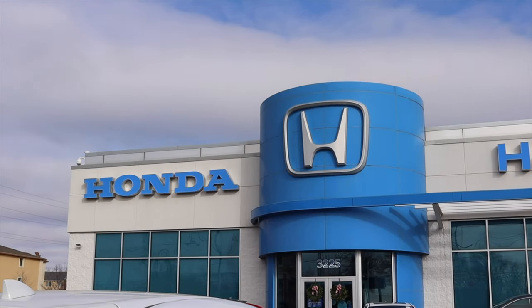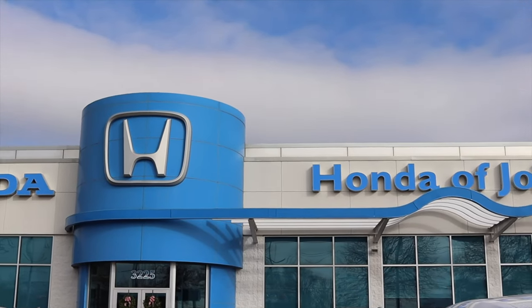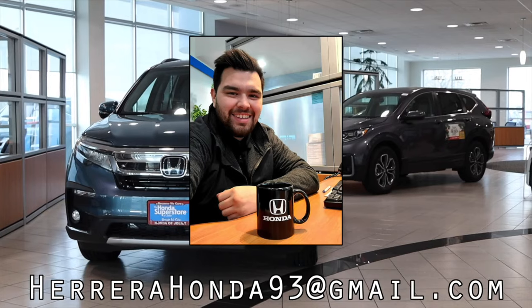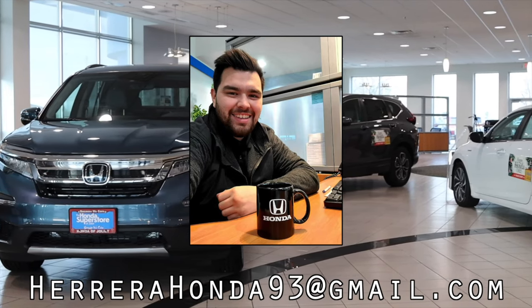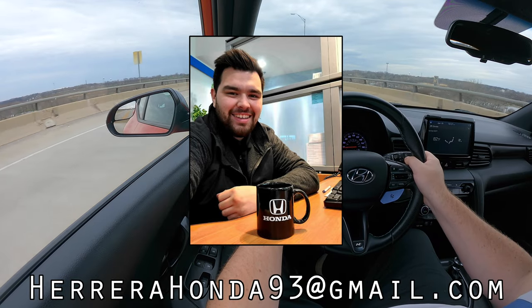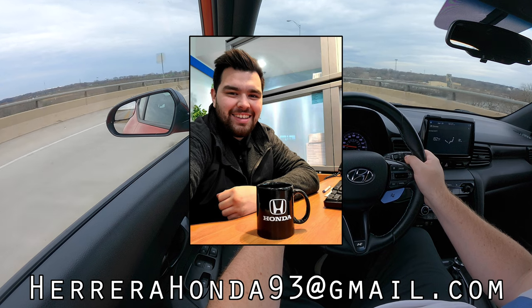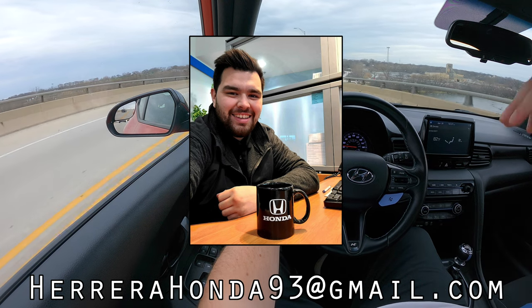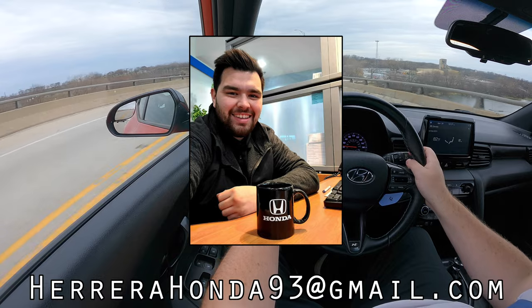I hope you guys enjoyed the video. A huge thank you to Francisco at the Honda Superstore of Joliet — this is one of their used vehicles. If you are interested in a Veloster N, please let Francisco know, or if you want a Civic Type R or any other Honda product, he's absolutely awesome. I've been trying to track down one of these cars for so long and I'm so glad we were finally able to make it work. His information is on the screen and linked in the description below, so please go check him out — helping him is helping me. Don't forget to rate the video, comment on the video, and subscribe if you really liked it. Take care, guys.